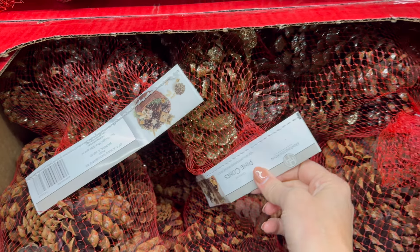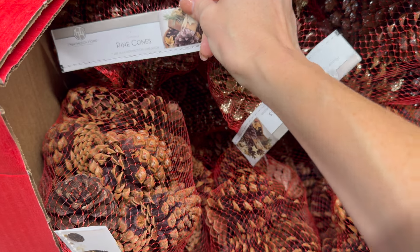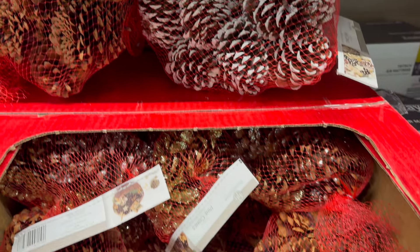The pine cones come in a gold glittery version and a silver glittery one — so pretty! You could totally mix and match those two. $3.69 for the pine cones. So cinnamony and delicious!